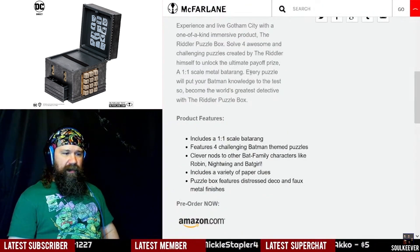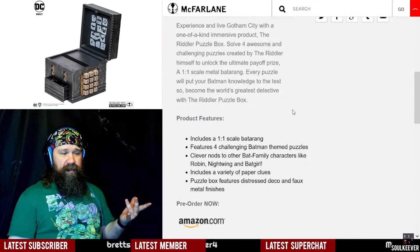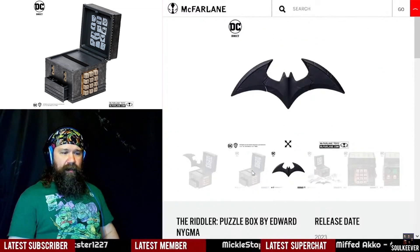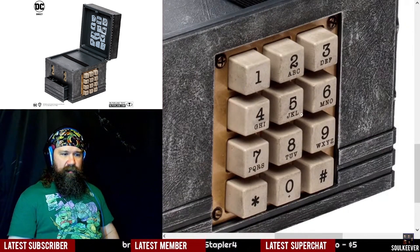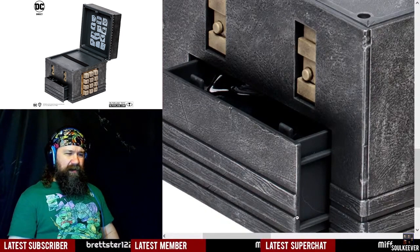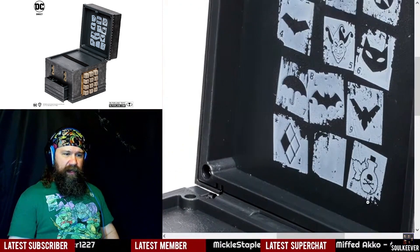It does look pretty sweet. This is one of the more creative choices that McFarlane Toys has made for a DC-themed release recently. The puzzle box includes distress deco and faux metal finishes. There's a numerical pad on there, and I don't know what that's going to do. There's a little something — does it contain a clue or the batarang? I wonder how difficult all these puzzles are going to be.